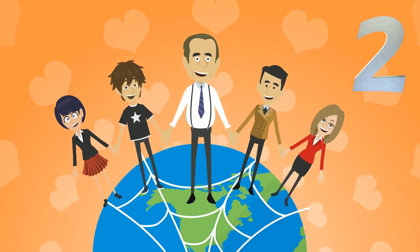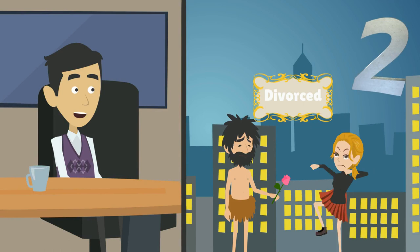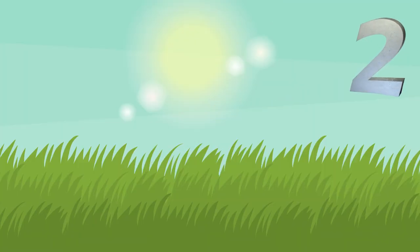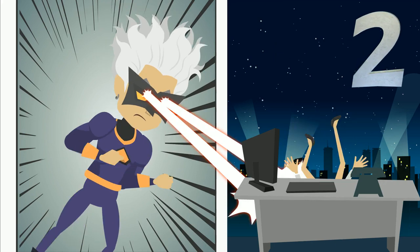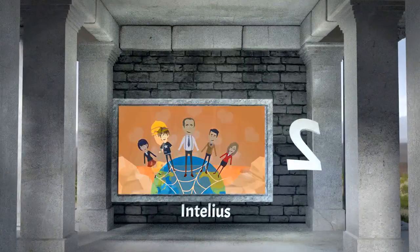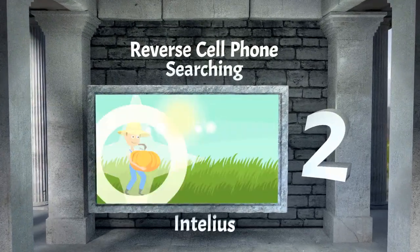Our number two selection is all about making connections beyond just finding the person for whom you're searching. The service helps you identify how various people and organizations are connected — all you need is a bit of information to get the search started. This company can also help you identify and block all those ghastly telemarketer champions. Our number two pick is Intelius. It gives you a social net look-up search feature, the brand offers identity protection services, and you also get reverse cell phone searching.